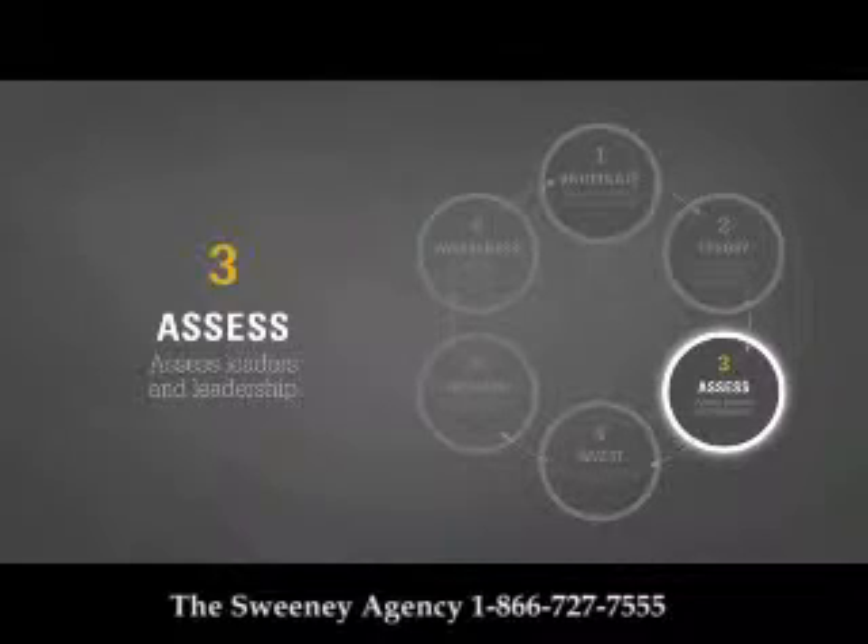The third element: assess individual leaders and also assess leadership capability. Leader assessments ensure individuals have an individual development plan, and leadership capability assessments ensure that key gaps in the leadership pipeline are identified so that our investments in leaders bridge the gaps.